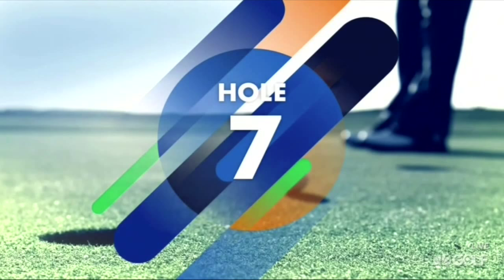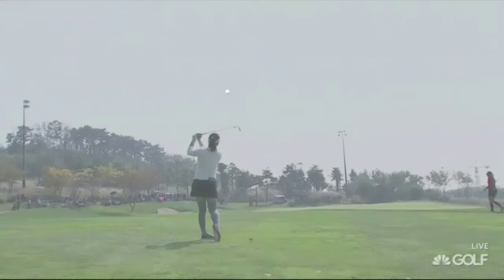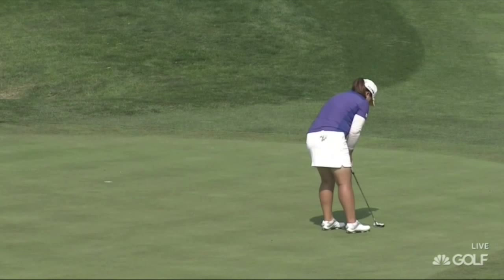An easy way of putting the putter in the bag at eight. One hole before that, at the par five seventh, with her third shot — a testing day at the office for the world number four, but she came up with a good one there: Inby Park.